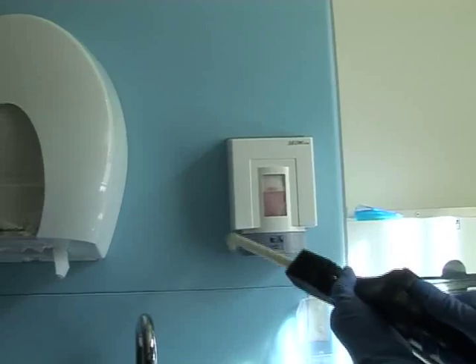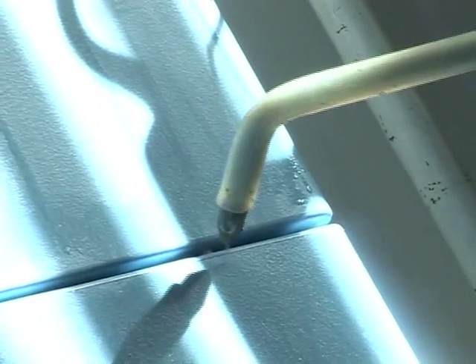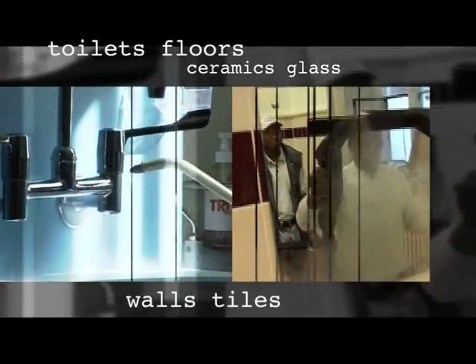Here you can see just how close we can get. We can clean most surfaces: toilets, ceramics, floors, walls, sinks, tiles and even other appliances.